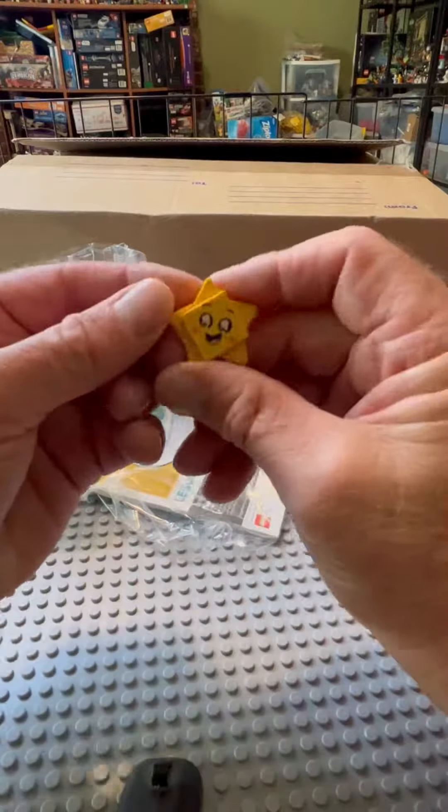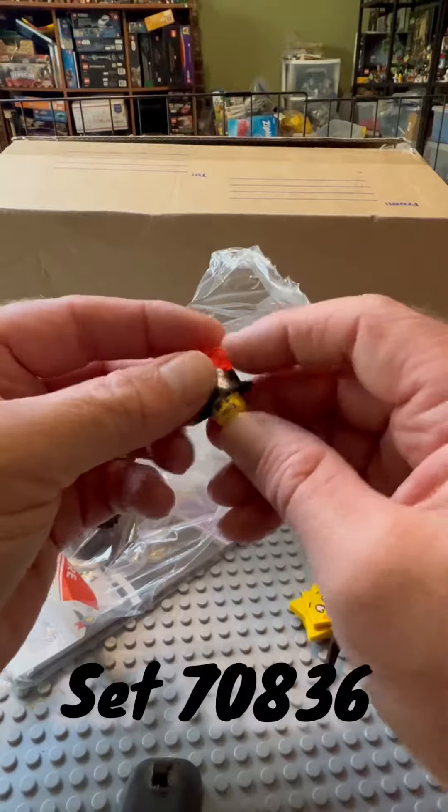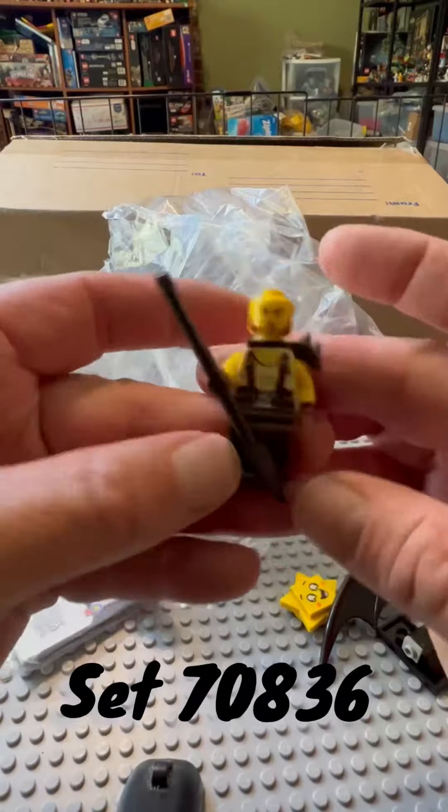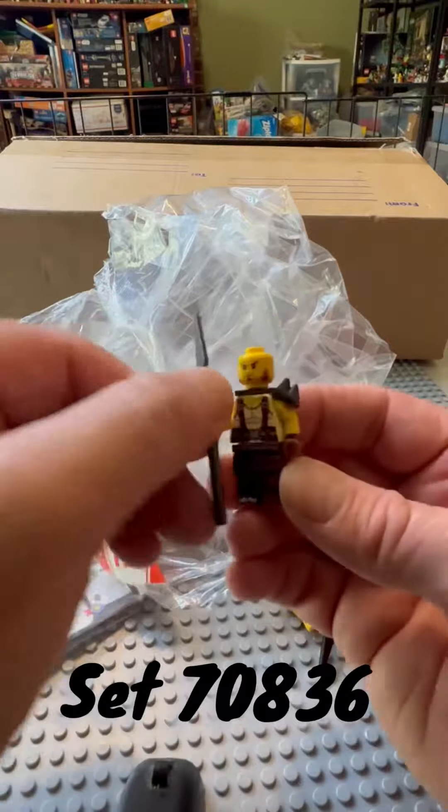Then I ordered this little set from eBay. It comes with that little star and Captain Metalbeard, and then this Mad Max-looking guy, which is really cool.